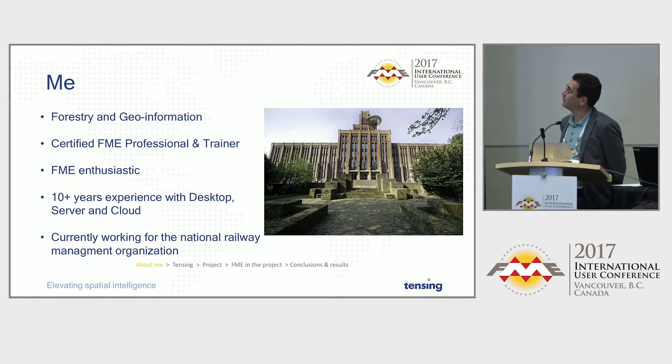They reside in this amazing building — it's the largest brick building in the Netherlands, which is also a monument. And yes, there is a spaceship on the roof. I didn't Photoshop that in.